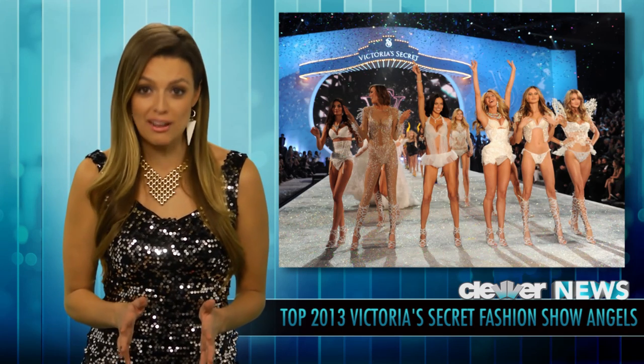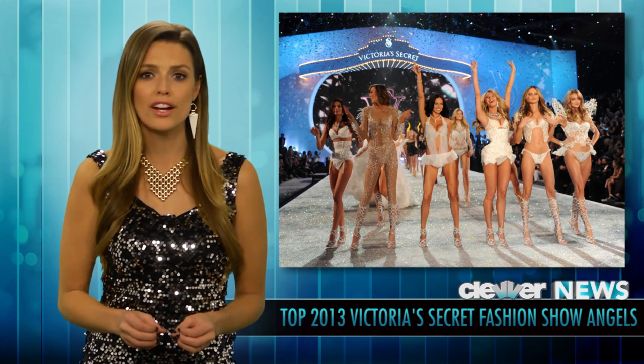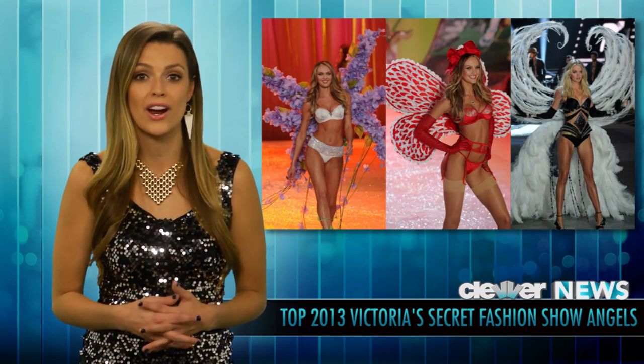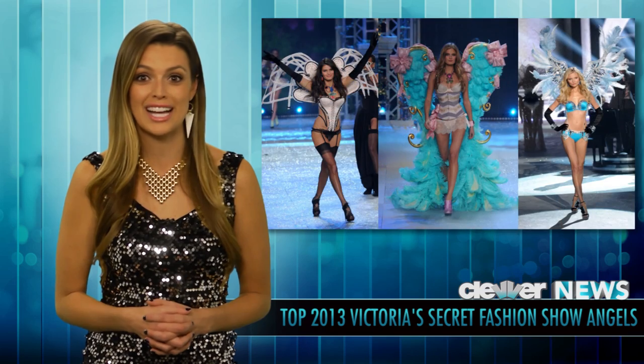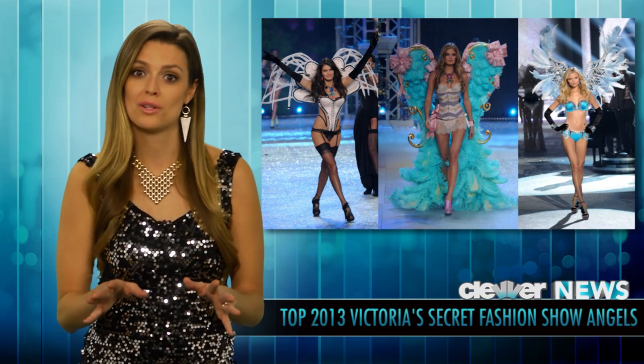I have actually been backstage for several Victoria's Secret fashion shows, and major shout-outs are in order to the dozens and dozens of designers working on each pair of wings. Great job, guys. Those are all handcrafted with love and a lot of hard work.